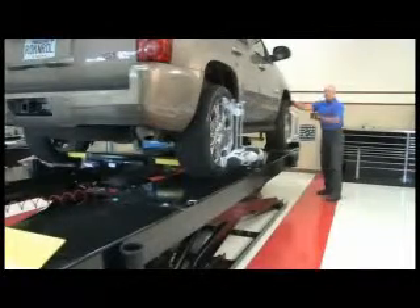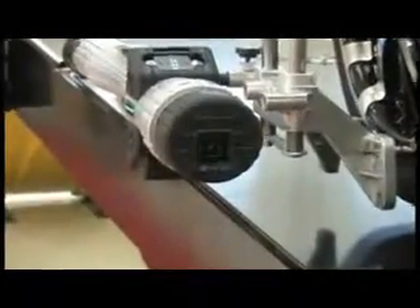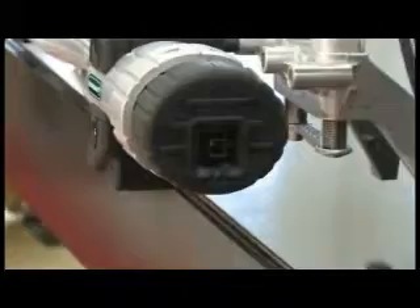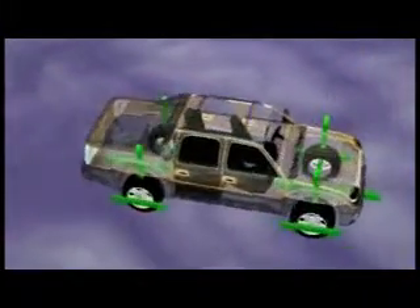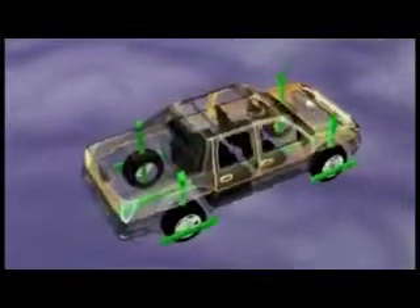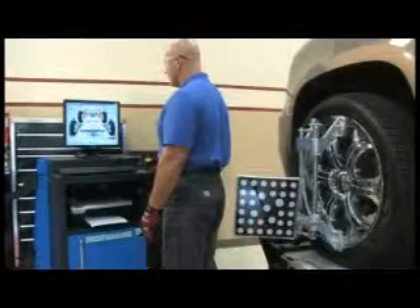Here's how: the rear alignment pods contain technology that establishes a portable 3D coordinate system. Inside each pod is a high-resolution camera that images and measures the 3D location of the targets attached to the front wheels. The front and rear, left and right wheels are all connected by these measurements to give us a truly portable imaging alignment system.